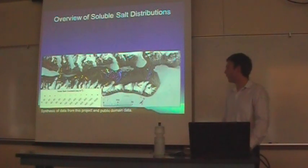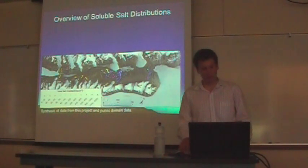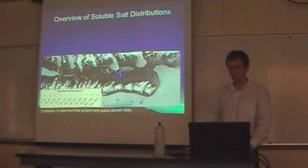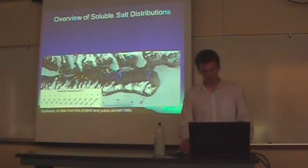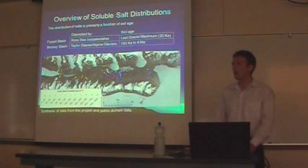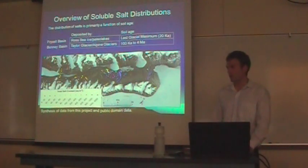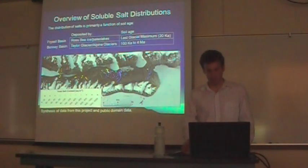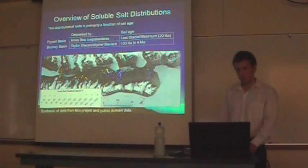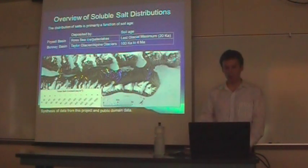This is an overview of soluble salts in Taylor Valley — blue values indicate low soluble salt contents, red values indicate high contents. We find a distinct east-west trend in soluble salts, primarily due to soil age. In eastern Taylor Valley, soils tend to be very young — deposited by the Ross Ice Sheet during the last glacial maximum — and haven't had much time to accumulate soluble salt. In western Taylor Valley, soils tend to be much older, between 100,000 years old up to 4 million years old, and have had a long time to accumulate a lot of soluble salt.